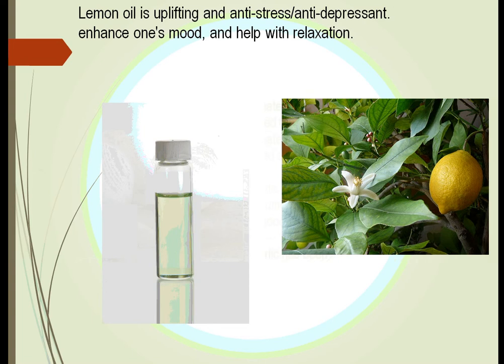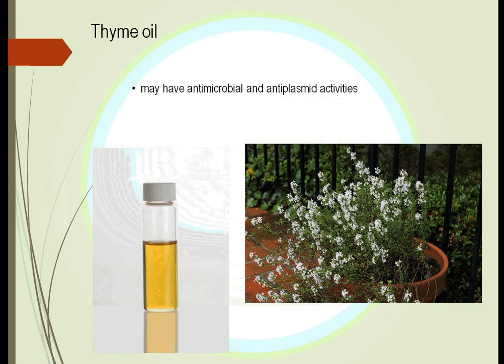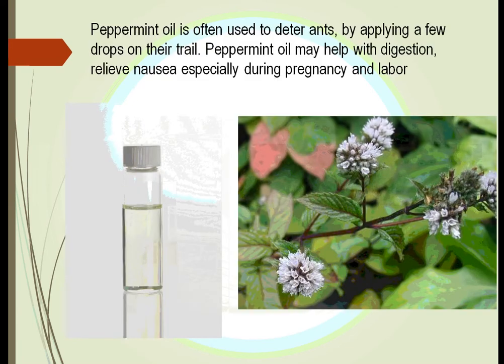Lemon oil is very uplifting and has anti-stress, antidepressant, and relaxation properties. Thyme oil has antimicrobial properties and is associated with many foods, increasingly used in different ethnic cooking. Peppermint oil can be used to aid in digestion. People with cancer or pregnancy have found it reduces nausea. It also has the practical effect of deterring ants when a few drops are placed on their trail as they enter your house.